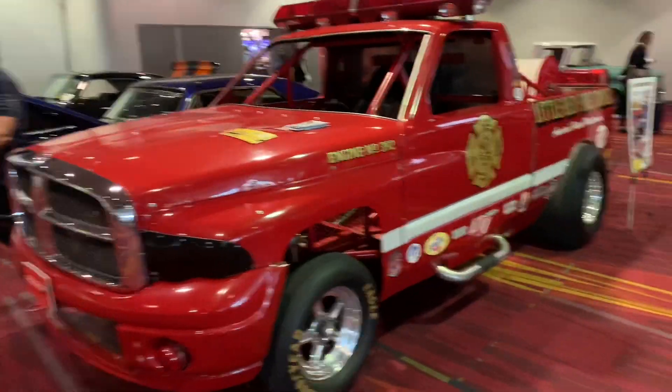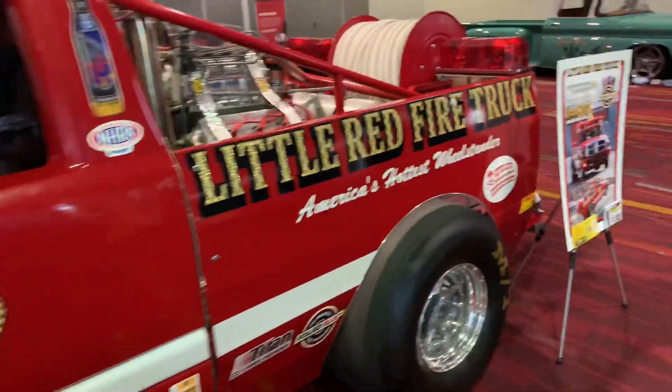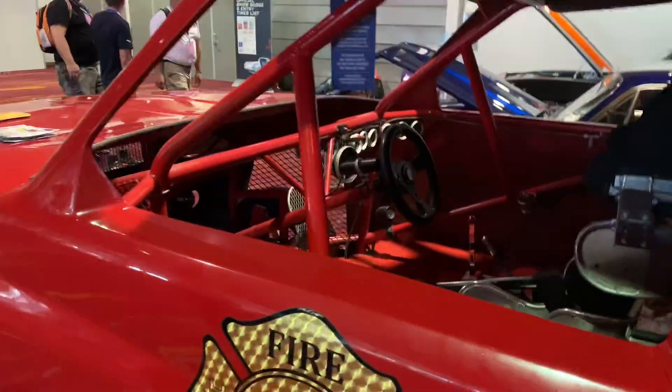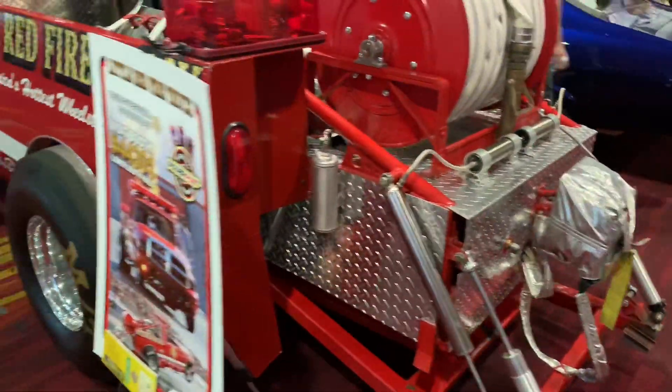Almost ready to finish off the day. I found this cool wheel-stander Dodge Ram short bed - it's got a blown Hemi in the back, not a lot of weight in the front, a nice wheelie bar in the back, and a parachute. That looks like a whole lot of fun.